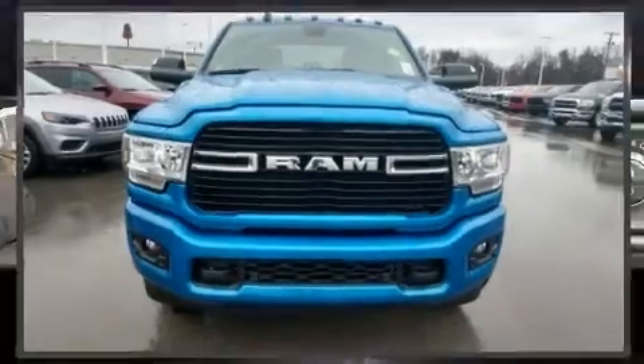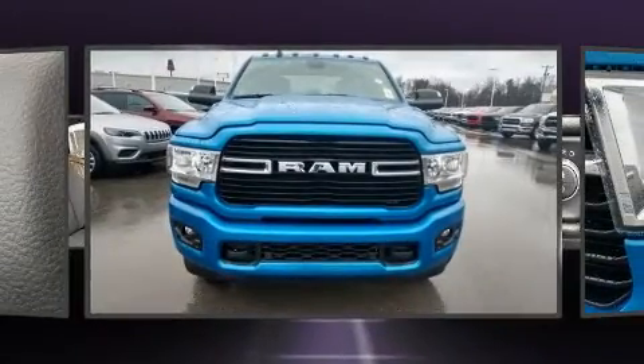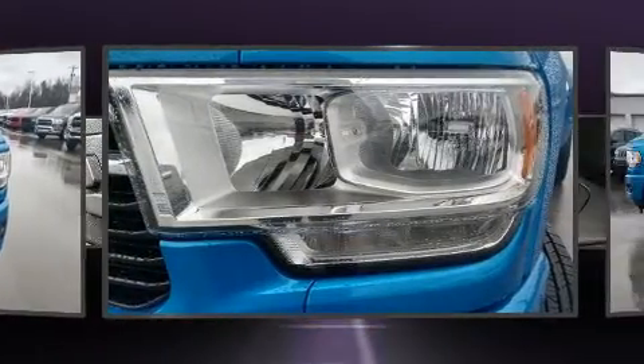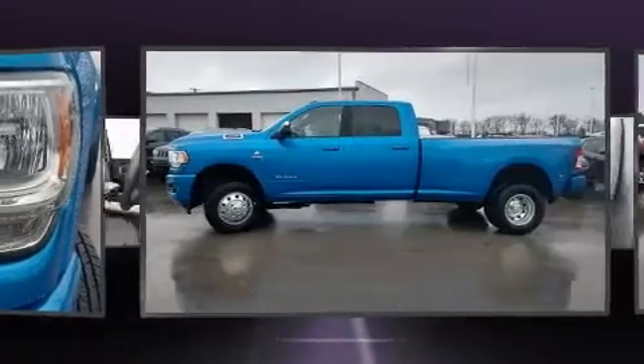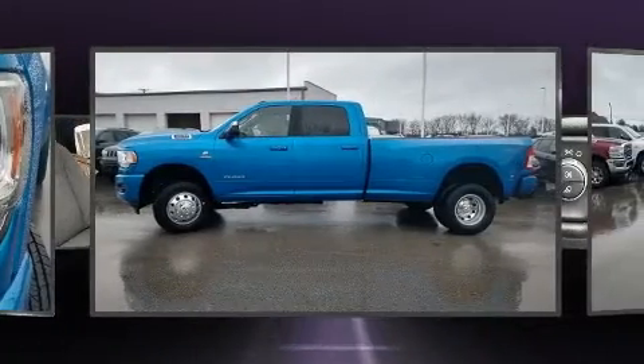Step into the 2020 Ram 3500. It features four-wheel drive capabilities, a durable automatic transmission, and a refined six-cylinder engine. A turbocharger further enhances performance while also preserving fuel economy.